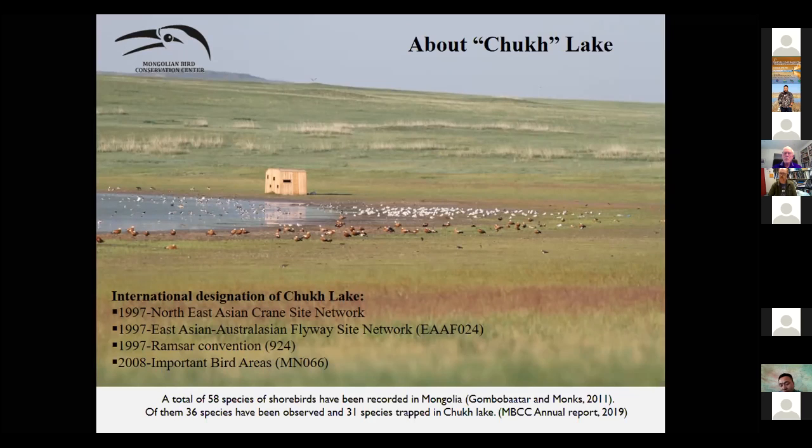This site is also a state protected area. In Mongolia there are 58 species of shorebirds recorded, and out of those, 36 are recorded at our lake and 31 of them have been ringed at the lake.